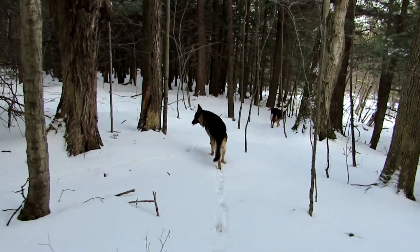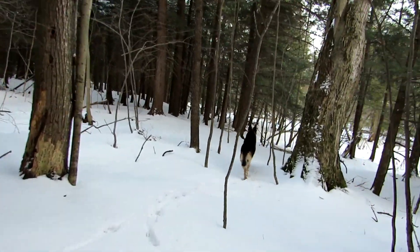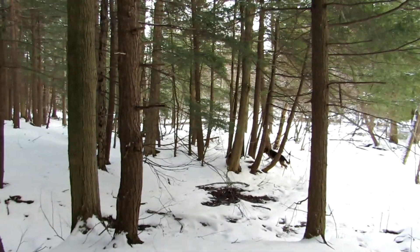Dakota walks a straight line and Caesar walks all over the place as usual. Caesar's going to get himself on some thin ice — he's getting down near the stream.